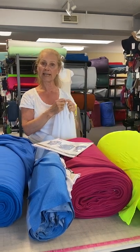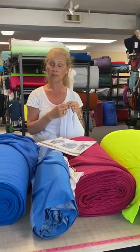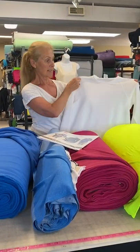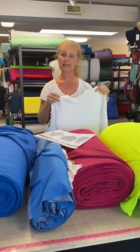Polartec Delta is sweat-activated to cool. What it does is it pulls that moisture from your skin and spreads it out, but it holds a little on the outside to assist with evaporative cooling. So it's a really great active fabric for summer, and it also has got some decent sun protection in it.